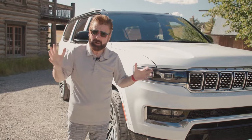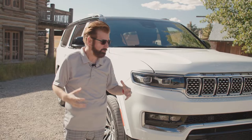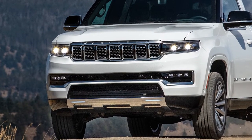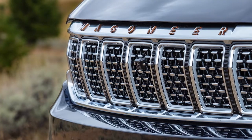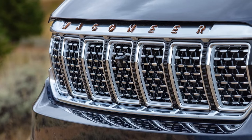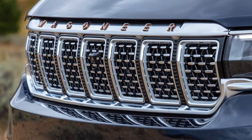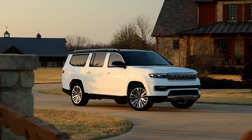The Grand Wagoneer L has a beautiful and luxurious front grille — a lot of it is laser etched, finished very nicely and looks luxurious. This very nice silver grille with black inlays at the front is seven-slat, which makes sure you know it's part of the Jeep family.